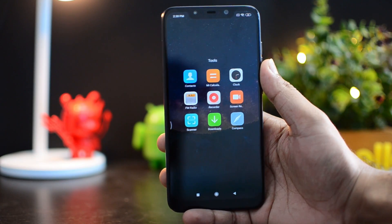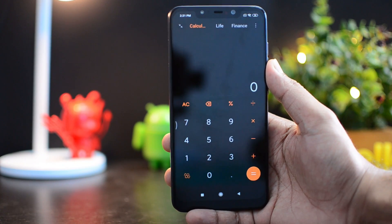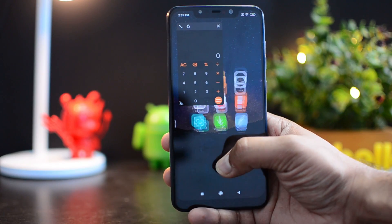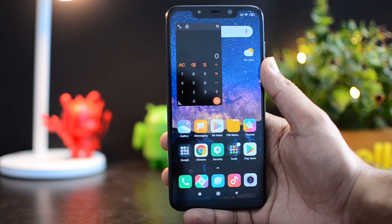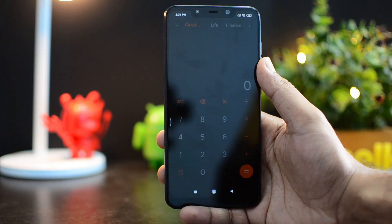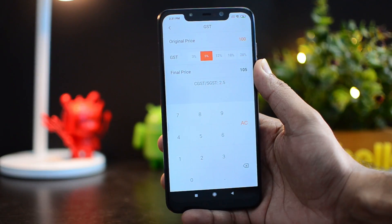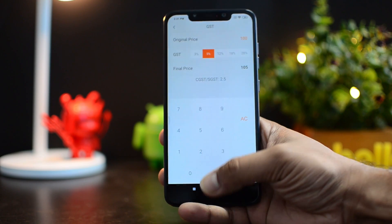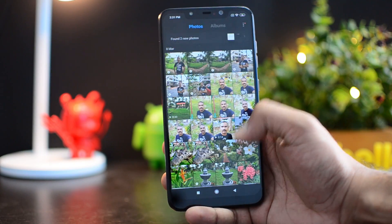If you go to the Mi Calculator app, you can see new features. The calculator has been revamped — one new thing is a floating calculator, meaning you can pin the calculator on top of any app. We've pinned it on the home screen here. You can close it once you're done. There is also a Finance option with GST calculation: you can set the original price and GST rate to get the final price, CGST, SGST, and all related values.